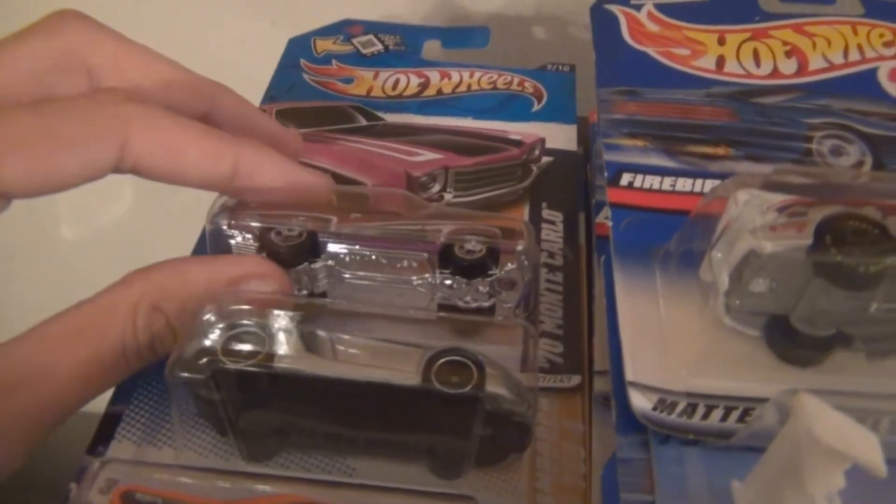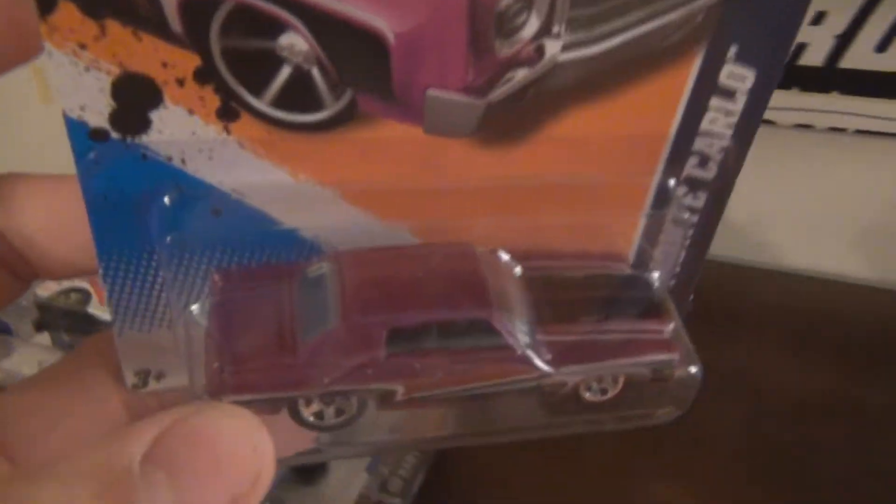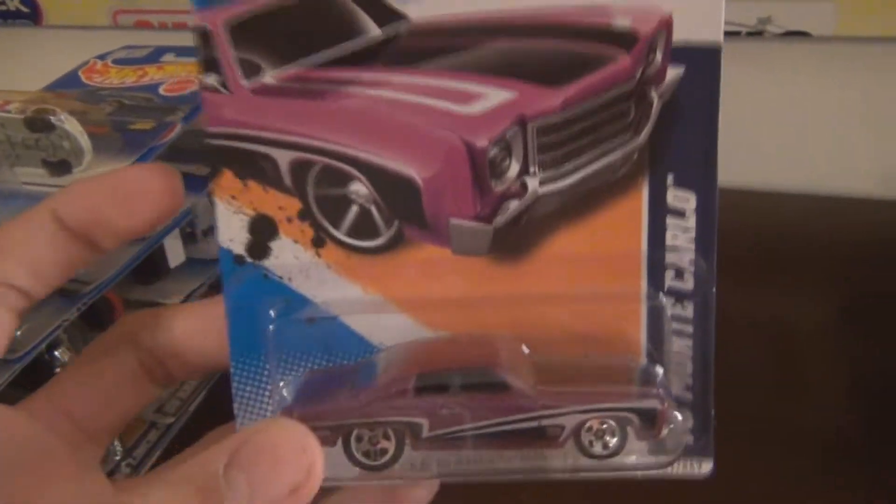So I'm going to show you some of the cars I picked up there. Most of these are doubles for me, but for that price you really cannot pass them up.